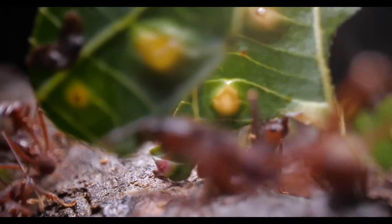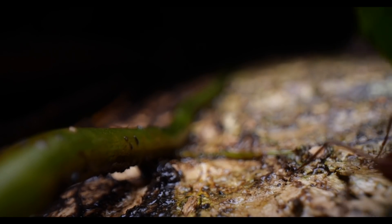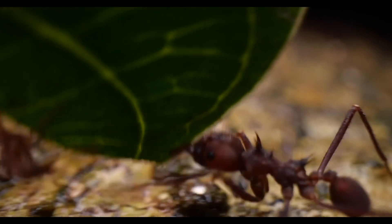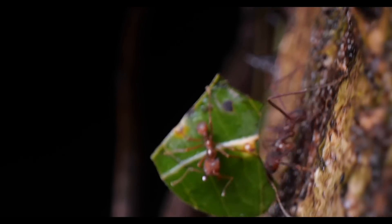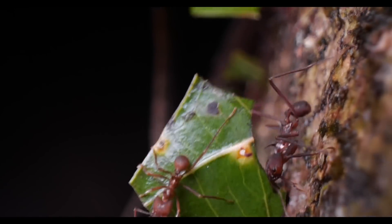If you look closely, you'll see that some of these ants have a hitchhiker on their leaves. Are these ants getting a free ride? Not quite - they're actually the smallest caste of leafcutter ants, known as minims, and they're protecting the other ants from parasitoid phorid flies that could come by and try to lay an egg in the ant carrying the leaf. They're actually tiny bodyguards.